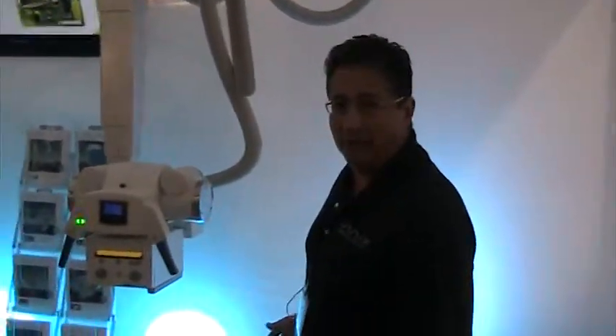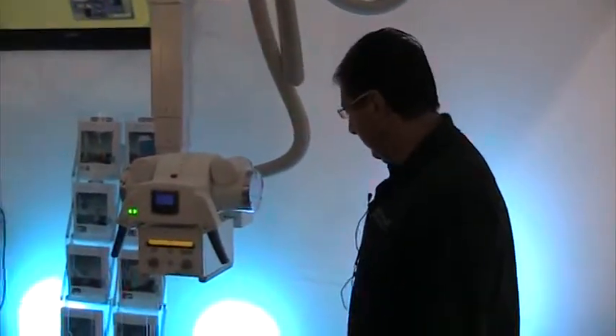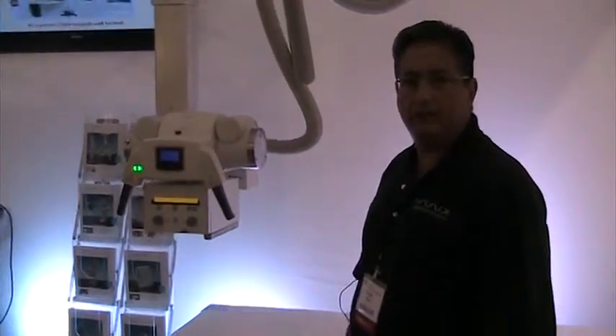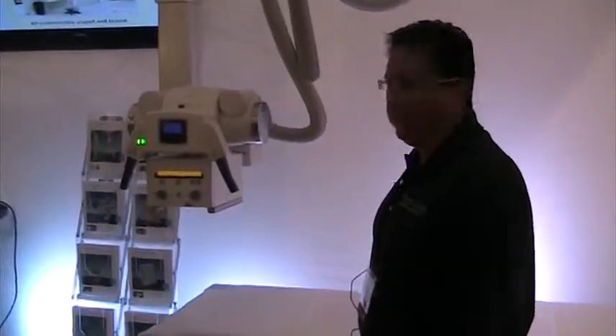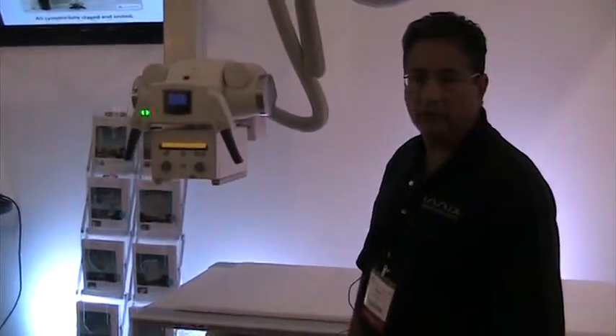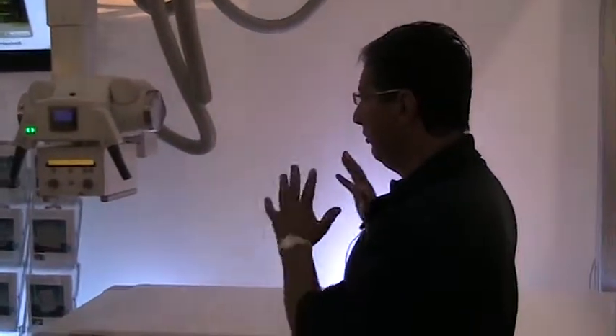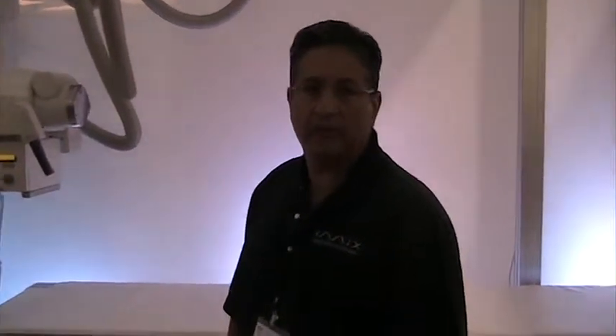Some of our technology that you see here is all designed to provide different types of workflow, meet different types of workflow needs, and all designed to make sure that advanced workflow is accomplished — not just with the imaging technology but with the positioning devices as well.